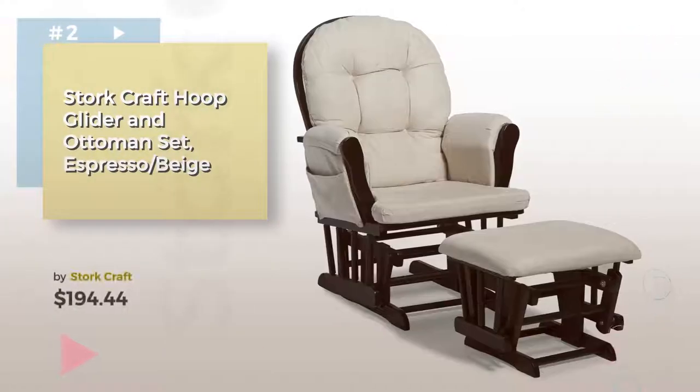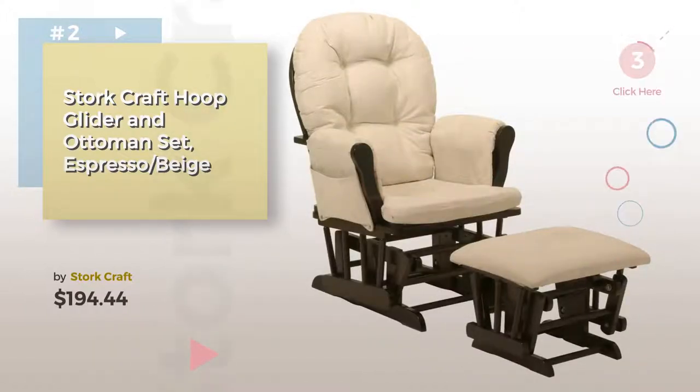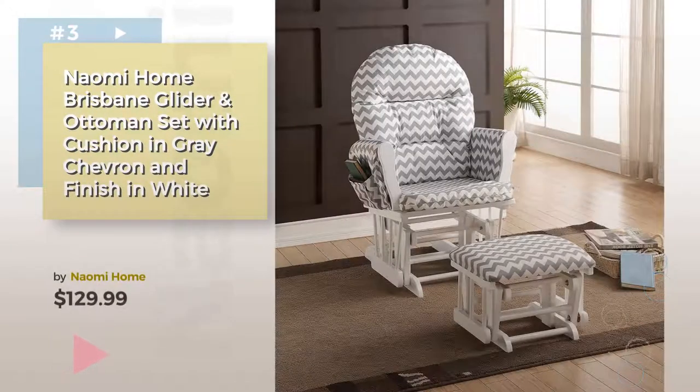Number 2, by Stork Craft. Number 3, by Naomi Home.